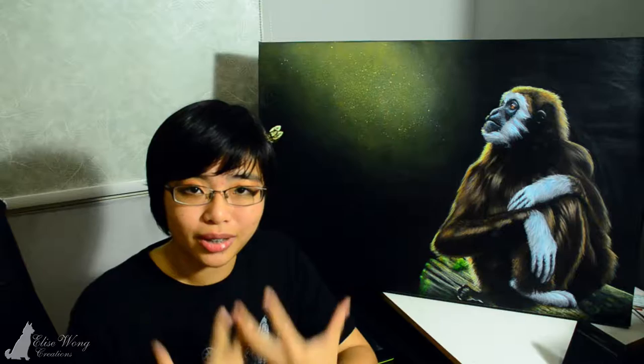Although they rarely come to the ground naturally, while there they walk bipedally — meaning they walk on two legs — with arms raised above their heads for balance. The mated pair sings a spectacular bird-like duet, with the young occasionally joining in. Couples usually sing in the morning to broadcast to the jungle that it is their territory. These songs are audible over very far distances, over miles, and are the primary way scientists — and unfortunately poachers — locate wild populations.